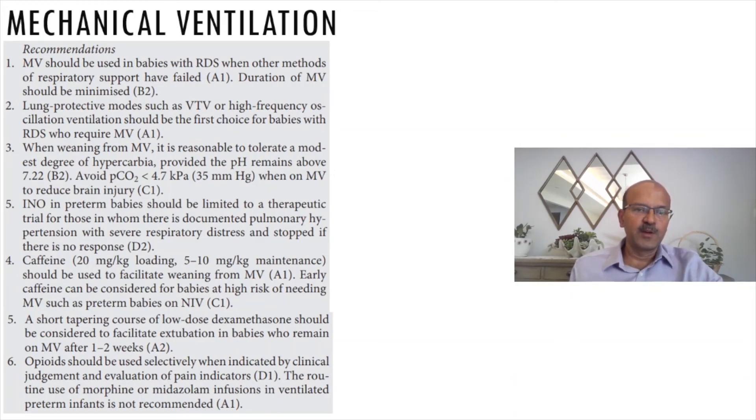A short tapering course of low dose dexamethasone — the DART regime — can be considered to facilitate extubation in babies who remain on mechanical ventilation after one to two weeks. Whether you use it at one week or two weeks depends on gestation. For relatively more mature babies like 27 to 28 weekers still ventilated at one week, you can use it then. For babies 26 weeks and below, consider it at two weeks.